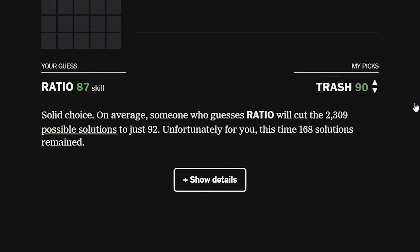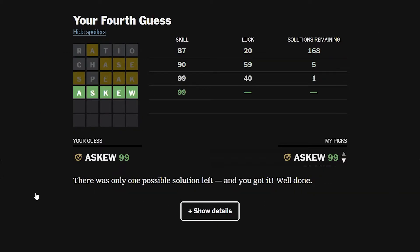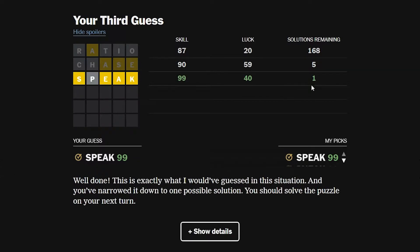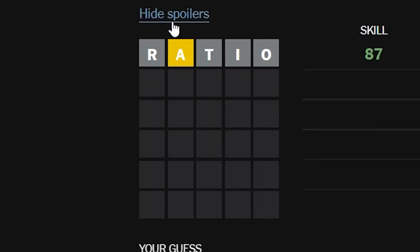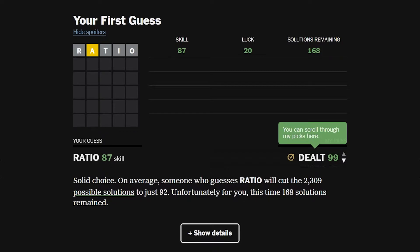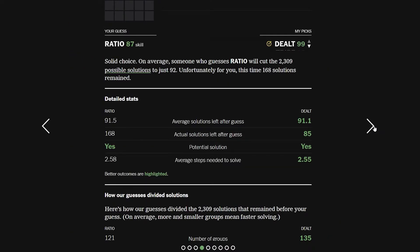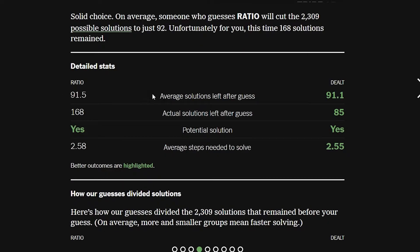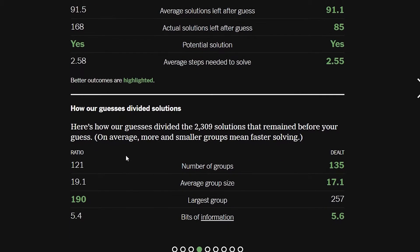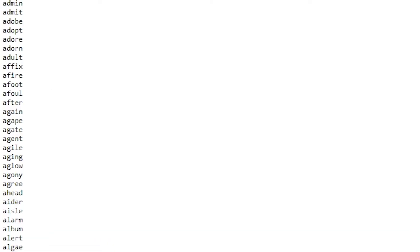It says on average someone who guesses 'ratio' will cut the 2,309 possible solutions down to just 92, but unfortunately this time 168 solutions remained. I thought I had narrowed it down a lot more than that. Then you can scroll over and it gives you more results — like you got the answer at 99% skill. I can also hide spoilers, but this video comes out after today anyway so it doesn't really matter. Clicking 'show details' gives you average solutions left after each guess.